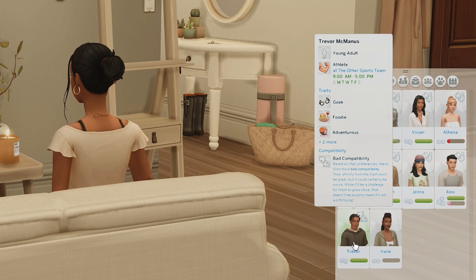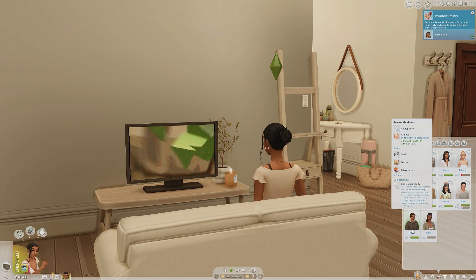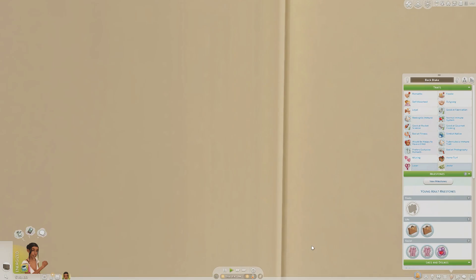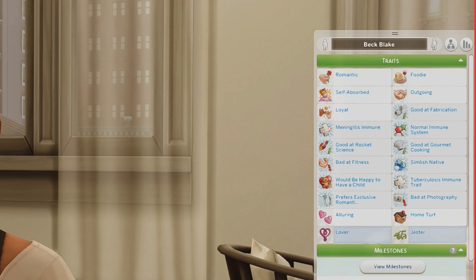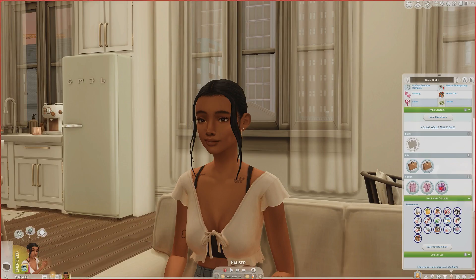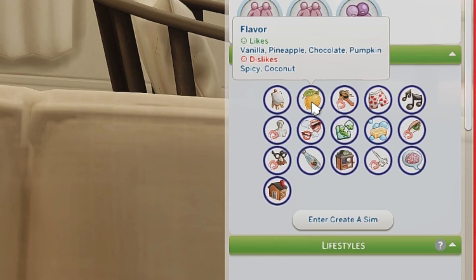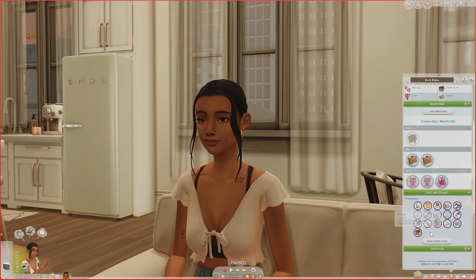Last but not least we have Trevor McManis — he's that tag-along friend who's always hanging around with Jenna, Casey, and Beck. I put Trevor in the athlete career, so he wants to be a football or basketball player. Going through Beck's traits: she is romantic, a foodie, self-absorbed, outgoing, and loyal. With additional traits, she'd be happy to have a child and prefers exclusive romantic relationships.